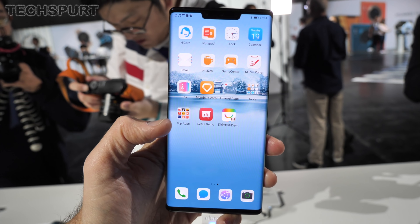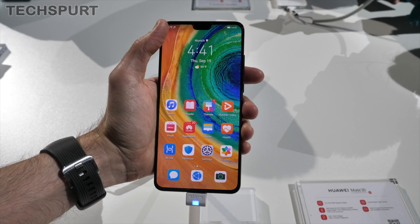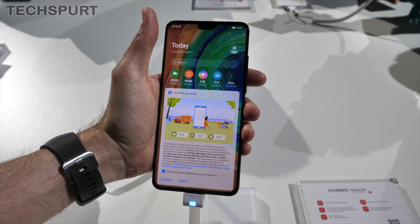The Mate 30 Pro is IP68 water and dust resistant, while the standard Mate 30 is IP53, so don't go getting it too moist.